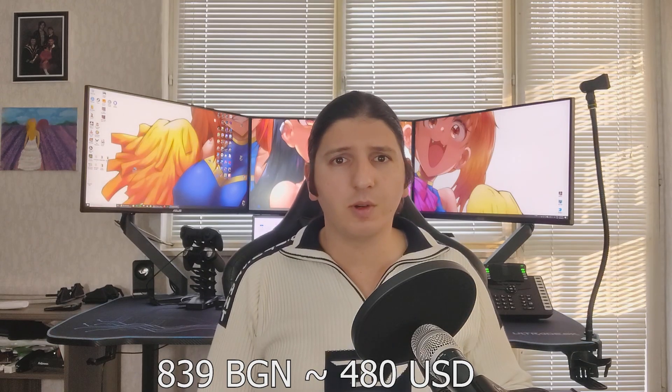Hi there, I'm Daniel. On the 1st of February, I became the proud owner of a brand new RTX 3050. I was very lucky to get it because supply was limited and the price of $480 was pretty fair considering the local market.